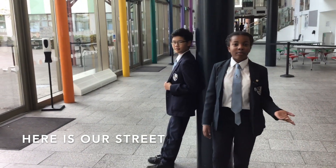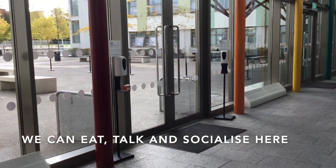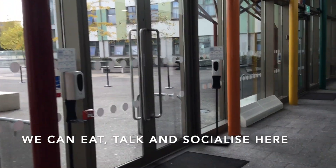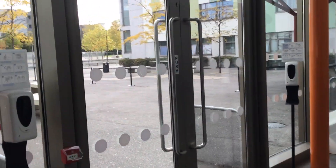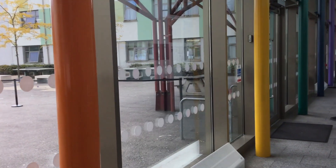This is the Street — this is where we have breaks. We eat our food, go outside, and play. Table tennis is one of the good things about the school; it's really popular and I play it myself.